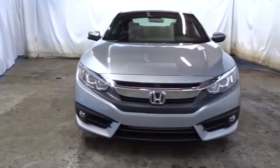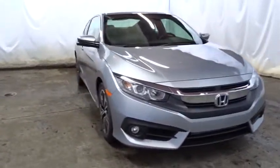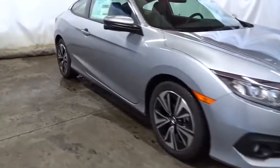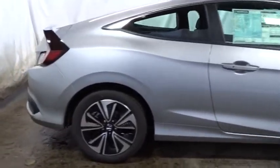Here are some of this vehicle's great options: backup camera, keyless entry, Bluetooth, front wheel drive, trip computer, fog light, clock, tachometer, outside temperature gauge, day and night rear view mirror.